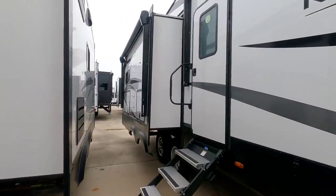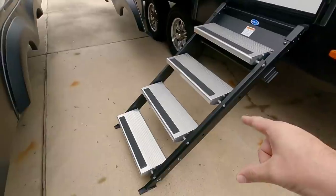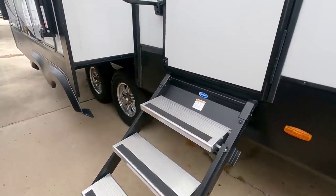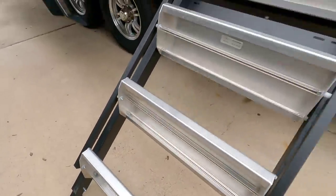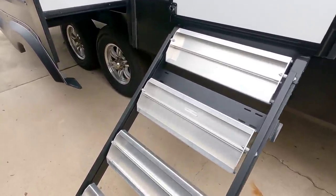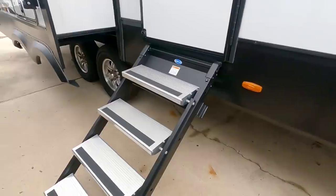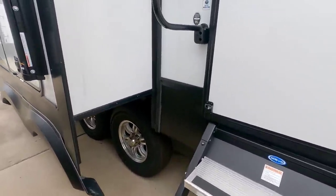I'm going to start with the inside of this unit. Before I do that, I want to talk about these Moride steps. These are a new style step that they're offering, and what's really cool is the fact that they fold up, so you can clean them off a lot easier without getting dirt into the RV itself. That is really innovative. Companies like Moride and LCI do a great job constantly innovating their products so you have a better overall experience.